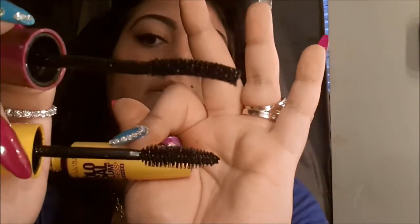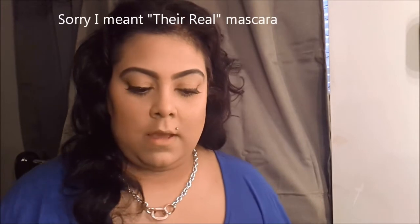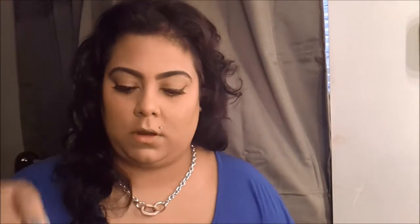One mascara brush is fluffier and fatter and the other is more narrow with a curve to pick up your whole lash. I absolutely love both — hands down my two favorites. I just got the Great Lash from Sephora which I'll do an upload on after this.